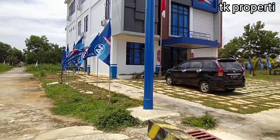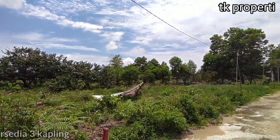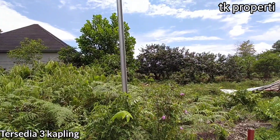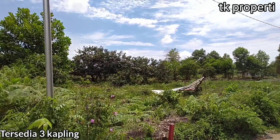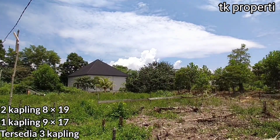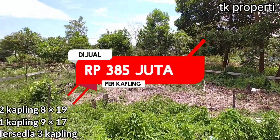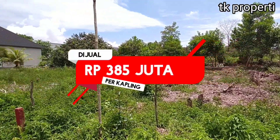Di depan gang ini ada kantor demokrat yang berdiri dengan kokoh. Di komplek ini ada 3 kapling yang bisa teman-teman miliki. Jadi 1 kapling ukurannya 9x17 dan 2 kapling lagi berukuran masing-masing 8x19. Harga per kapling dijual dengan harga Rp 385 juta per kapling.